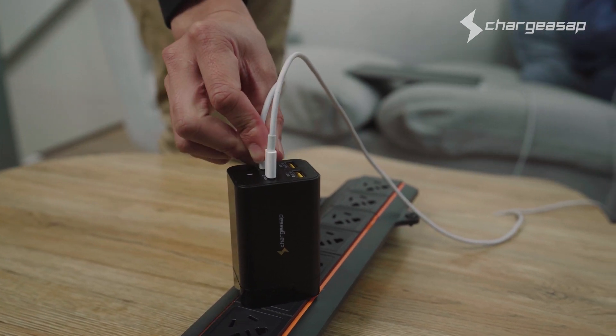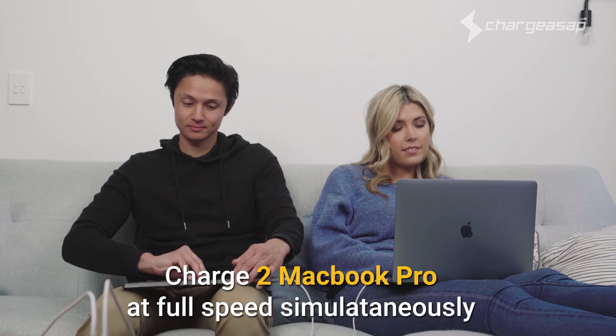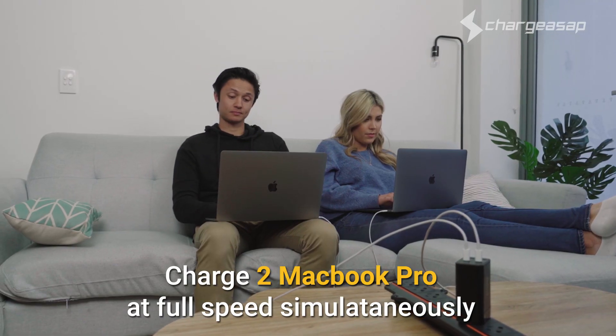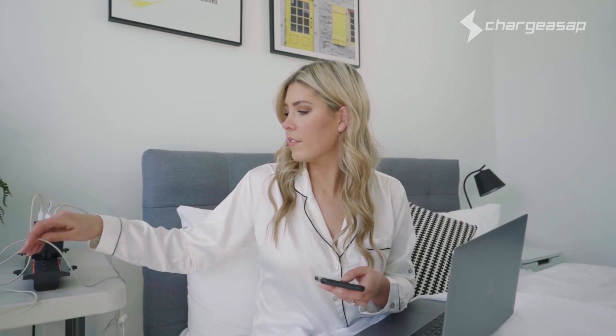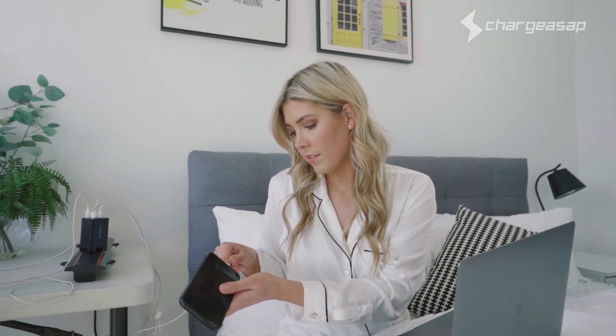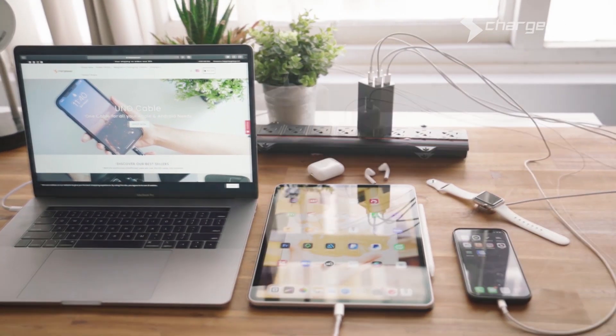Dual 100 Watt USB-C Power Delivery 3 ports makes Omega the world's first portable charger that can charge two MacBook Pros at full speed simultaneously, so you can fast charge up to four devices at the same time including laptops, tablets, smartphones, and mobile devices.